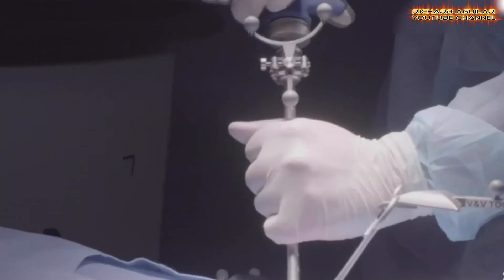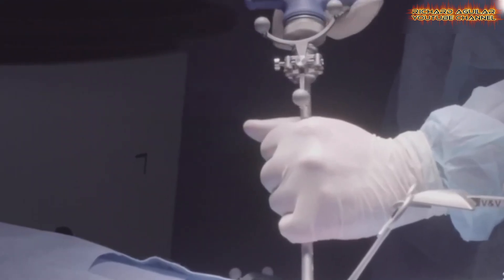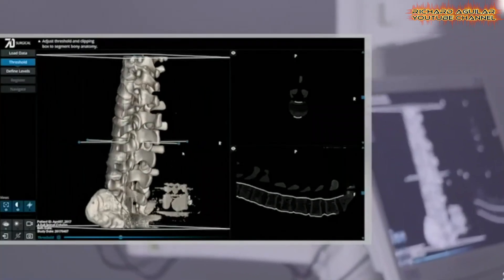The 7D system's real-time feedback ensures that surgeons can make more informed decisions during operations, leading to better surgical outcomes and faster recovery times.